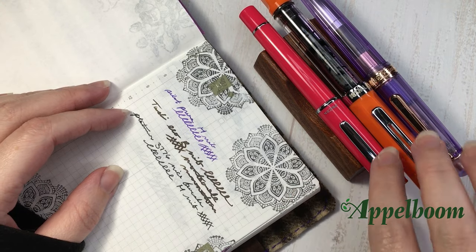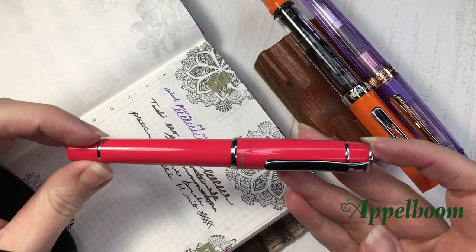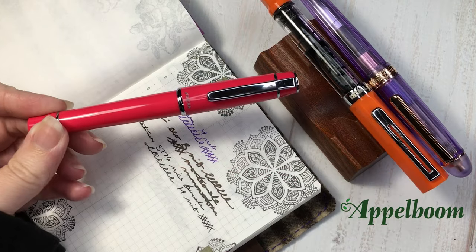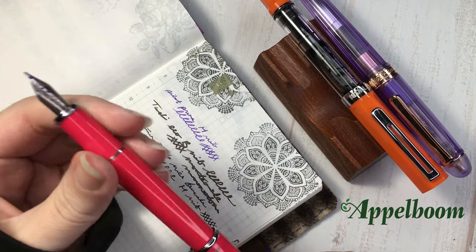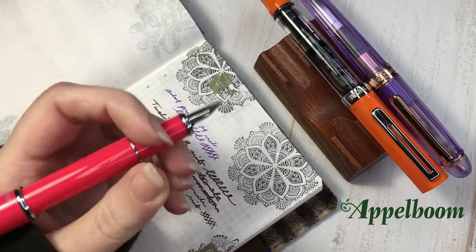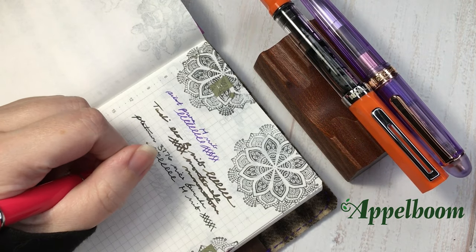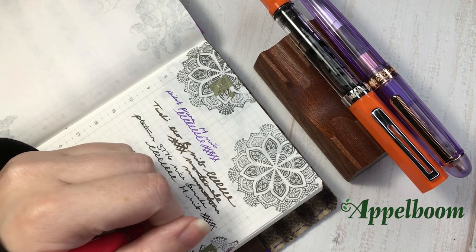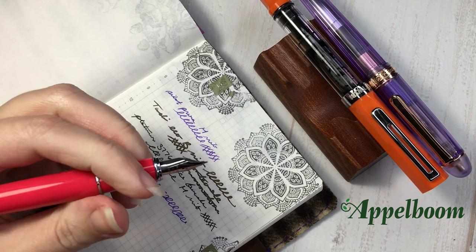We're going to start off with the Pilot Prera. This was one of the first pens I ever bought. It's a very comfortable pen. It's fairly small and I have pretty small hands, so I can comfortably write with it posted or unposted — always a plus. The nib is just really smooth and really nice to write with. I believe this one is a medium.